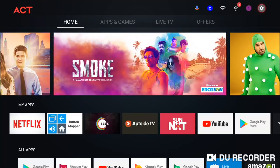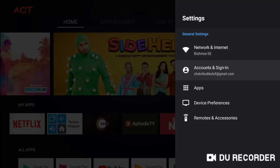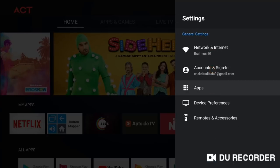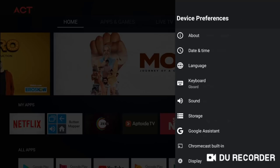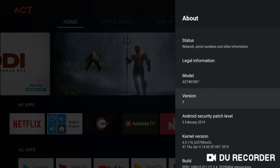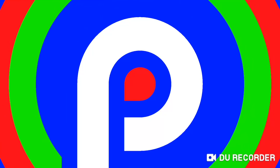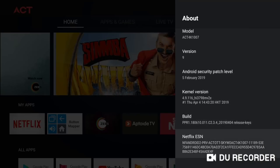On the home screen, you are presented with all the apps installed on the box, along with sections like Home, Apps and Games, Live TV, and an ACT Dedicated Offers section. As for performance, it's decent but not blazing fast. Pre-installed apps are handled with ease, but third-party apps like Amazon Prime Video get a little sluggish. Browsing through live TV channels is very smooth with no lag, provided you have a fast internet connection.